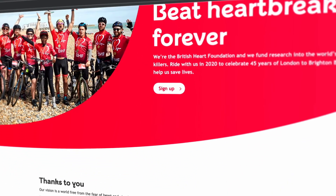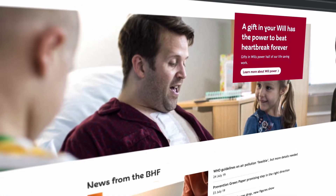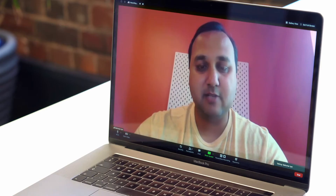The challenge British Heart Foundation were looking to solve is their main website. They were running an older version of Sitecore and they needed to transform to a newer version, but downtime was not an option.